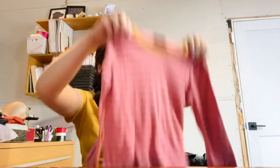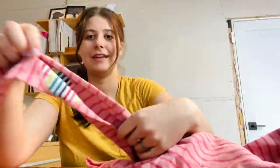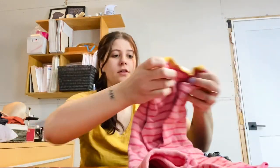This is a Hanna Andersson size 100 centimeters — a really cute little kids top with pink stripes and a patch. Lightweight. Hanna Andersson retails for quite a bit for children's clothes, so I like to pick it up at the bins because it is really lightweight.